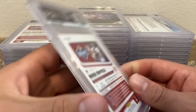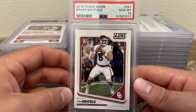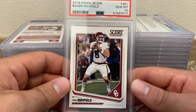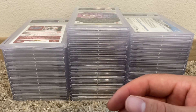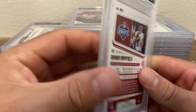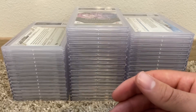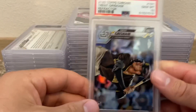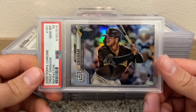Another Baker — I wonder what the Score rookies exactly do. My guess would be 50 bucks, so I'm making a little bit on that. Same thing, another Score Baker PSA 10.